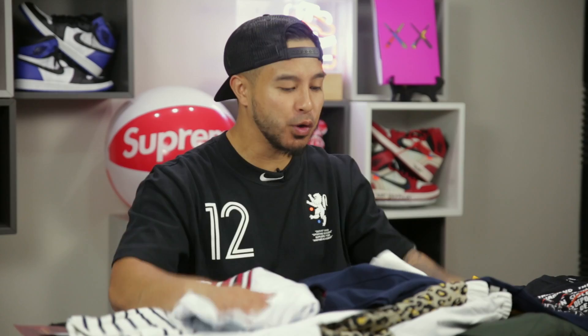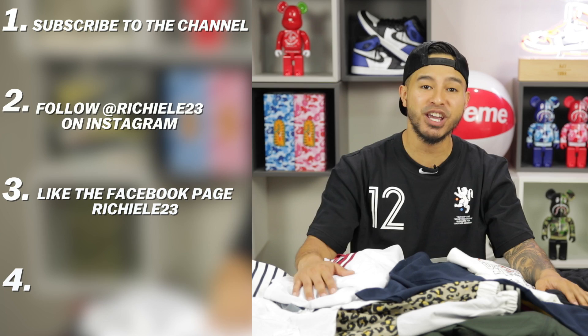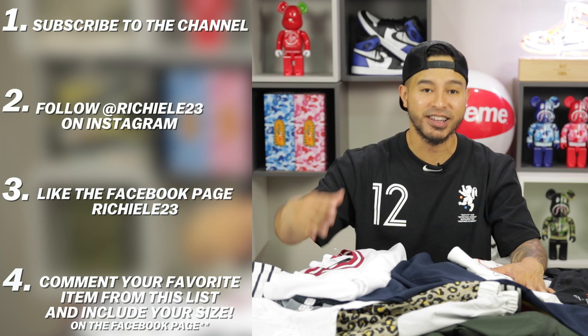We're doing a giveaway for all the items shown today — 10 winners total. To enter: number one, subscribe to the channel; number two, follow the Instagram page Richie Lee 23; number three, like the Facebook page Richie Lee 23; and lastly, comment your favorite item from this list and your size on the Facebook page. Winners will be picked one week from the release date of this video.